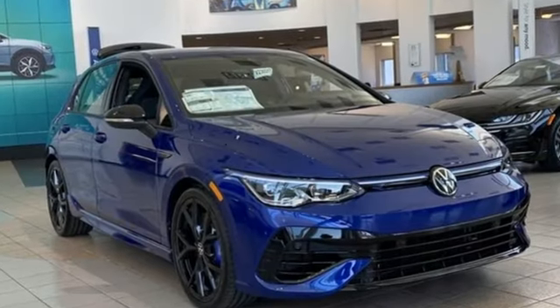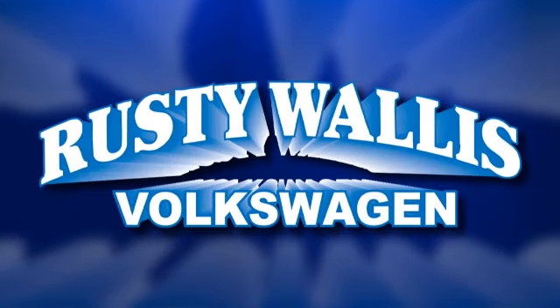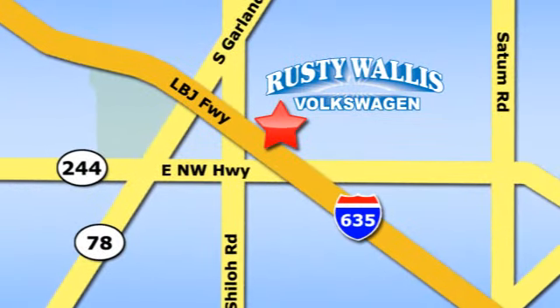Enjoy every drive in a Volkswagen. Experience it for yourself today. Rusty Wallace Volkswagen is one of the premier Volkswagen dealerships in Texas. We're easy to find just off Northwest Highway at 12635 LBJ Freeway in Garland.